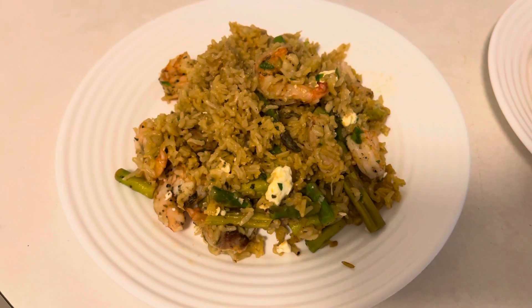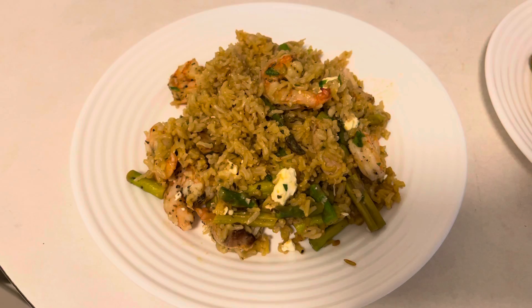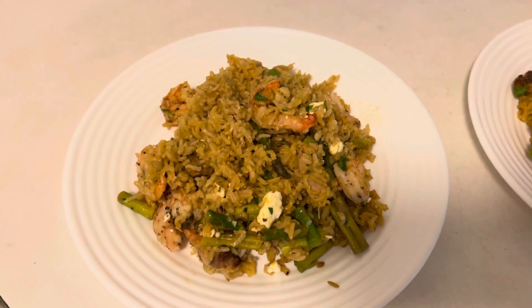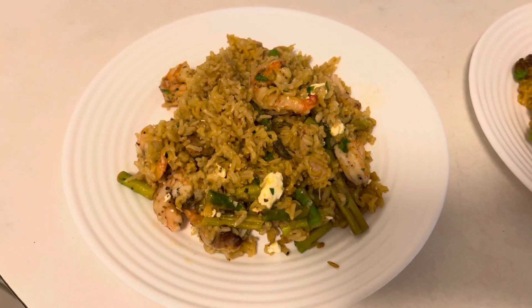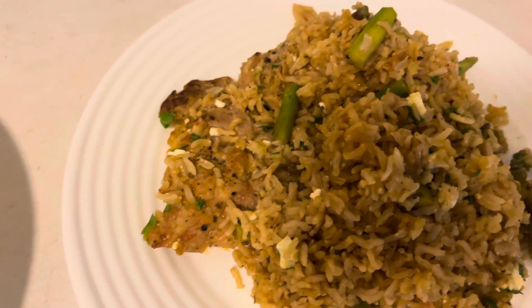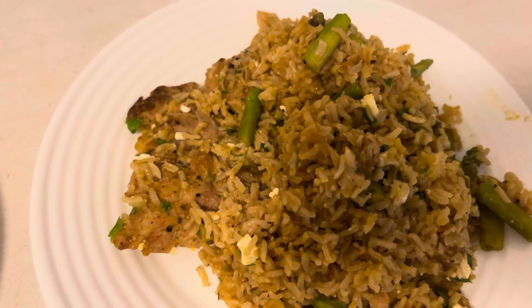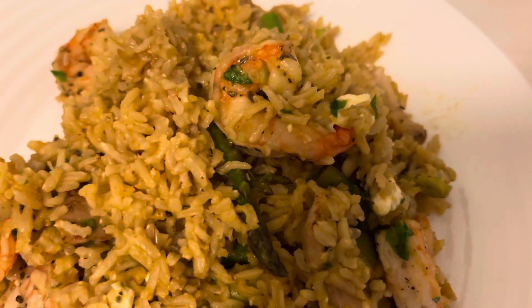It's Monday and for dinner tonight we are having Mediterranean shrimp rice pilaf. I also had to add chicken because my daughter will not eat shrimp for love or money, so I added chicken thighs seasoned with olive oil, salt, pepper, onion powder, and oregano. And of course I will be having mine with all that yummy shrimp.